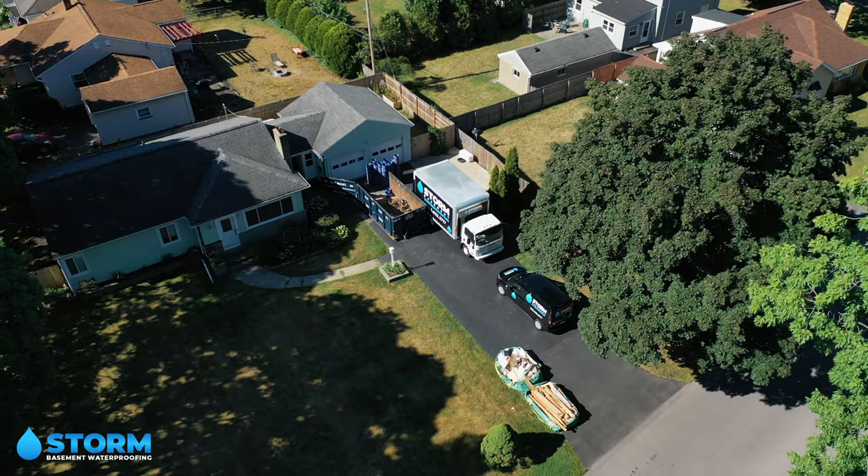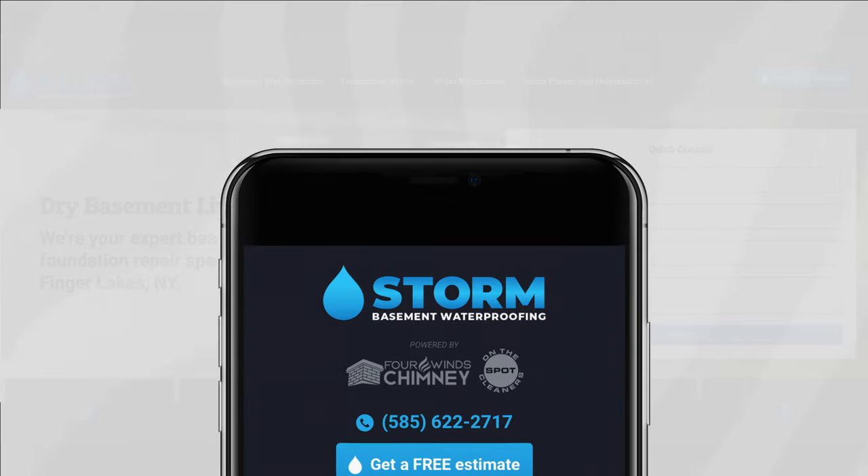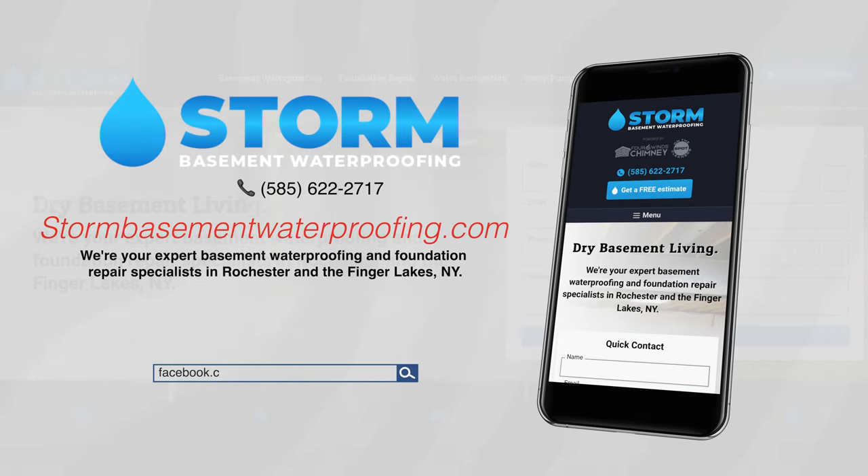If you or someone that you know is having an issue with a crawl space or a basement, give us a call today at 585-622-2717, or check us out online at stormbasementwaterproofing.com.